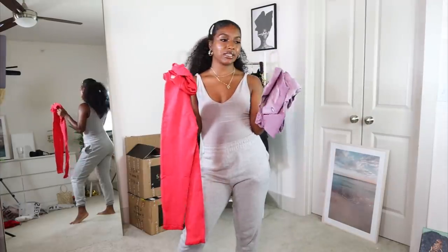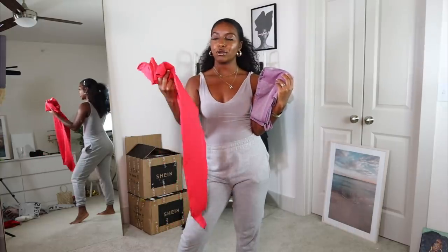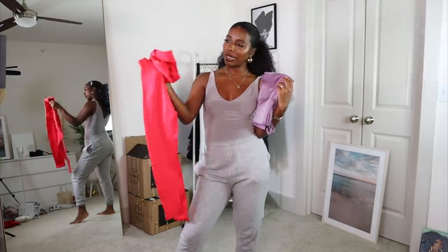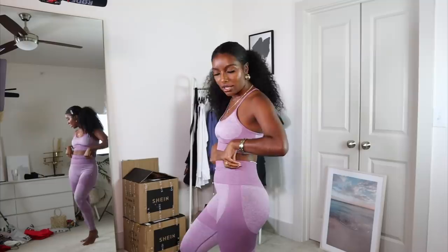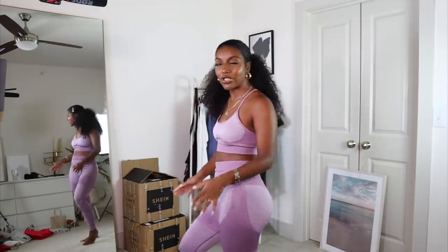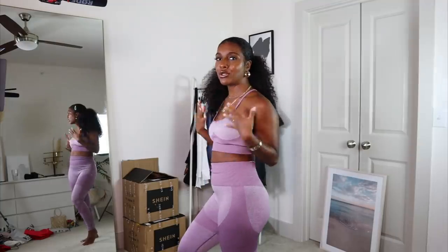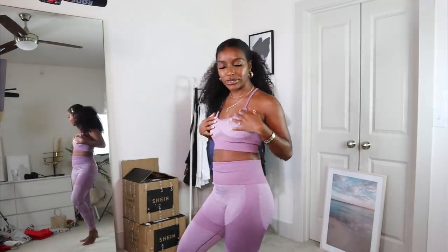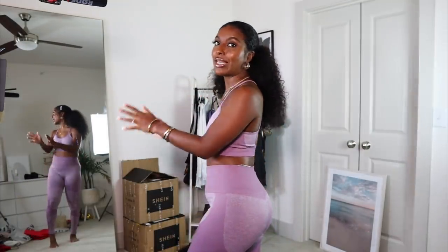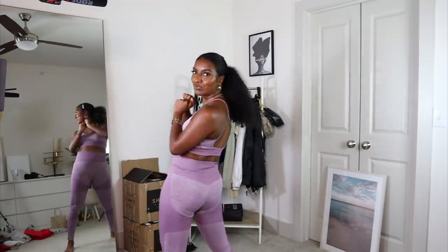I ended up picking up two sets of gym clothes. I got this purple one which is so beautiful — this color is everything to me — and then I got this super bright red one, honestly it's coming up kind of pink to me. This is the purple workout outfit and I absolutely love it. It is so cute, love the color, it fits so well. I did get this in a small and the bra actually has adjustable straps so you can make it tighter, looser, make it fit your boobs. It's giving me Gymshark vibes but for the low low, for the cheap cheap. It does pass the squat test.